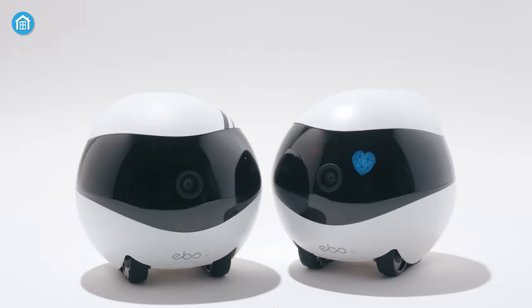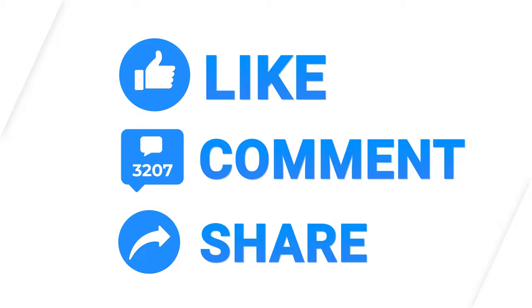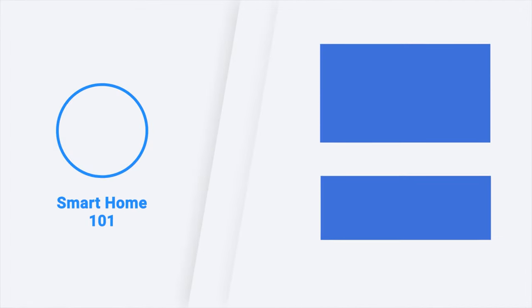So these were the 10 smart home gadgets you'll love. Thanks for watching this video. Like, comment, and share with your friends if you found this video helpful. Subscribe to our channel and hit the bell icon if you want more videos like this on your feed.